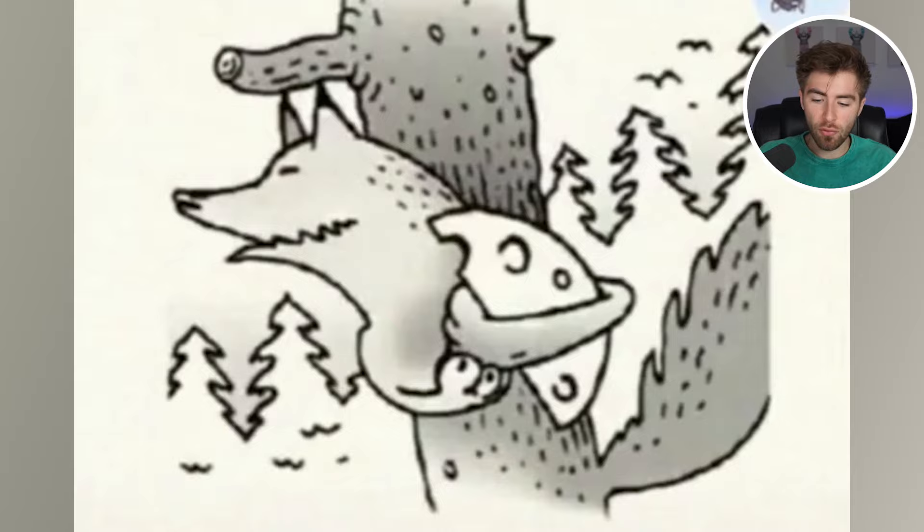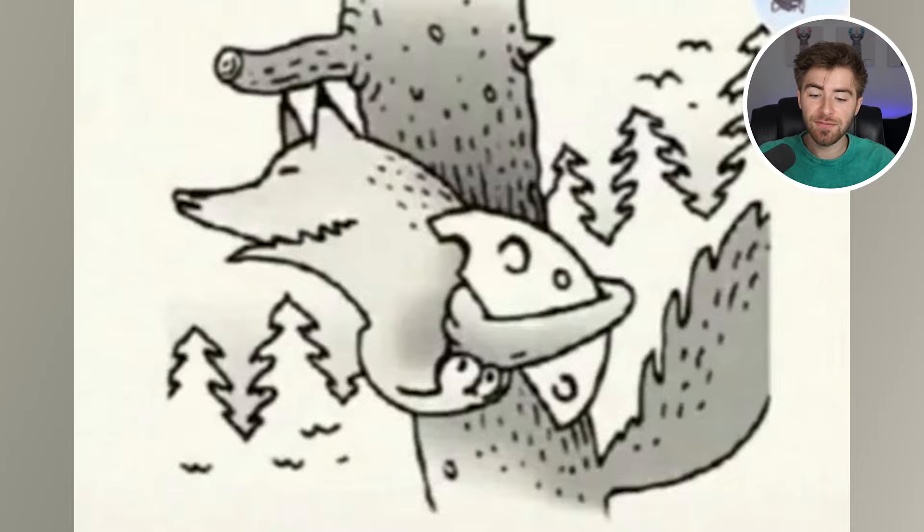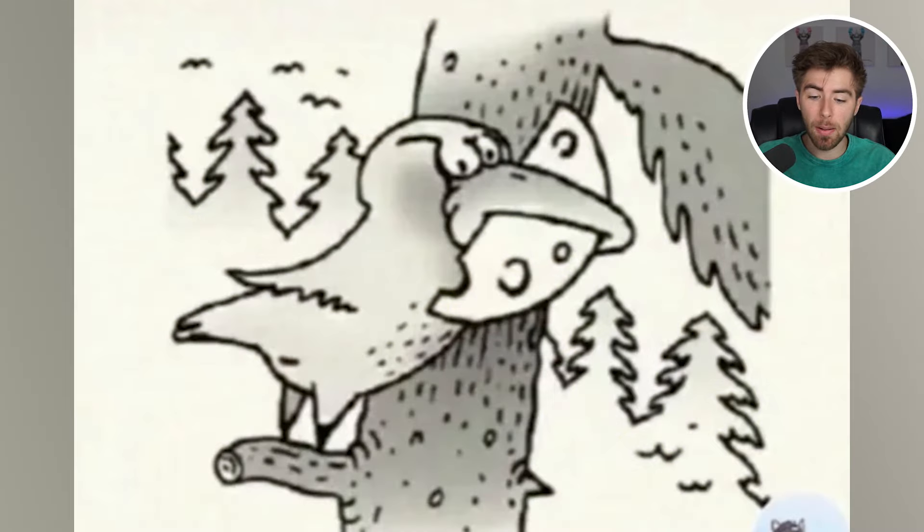Right now we see a wolf holding some cheese, but there are actually multiple animals within this image. Be creative — you've got to think outside the box to figure out what the other animal is. It is not the fox or the wolf. If we actually flip this image upside down, we see a bird who is holding the cheese in its mouth. Were you able to think outside the box and flip the image upside down?